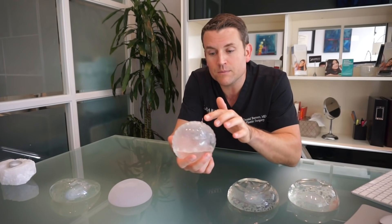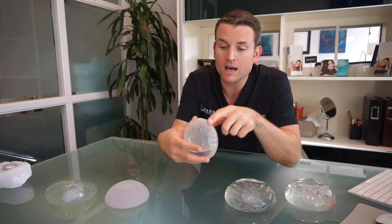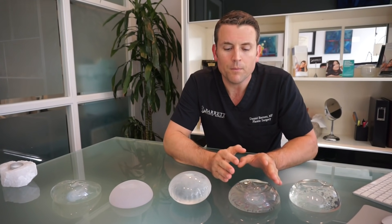Let me show you why. On a saline implant, you can see these ripples on the edge. This is not very attractive for the appearance of the breast. Especially if you don't have very much breast tissue to begin with, you won't be able to hide these ripplings — you'll see it on the side of the breast and on the cleavage. The only real advantage to saline implants, in my opinion, is that their cost is a little bit less than silicone. But if you are going through breast augmentation surgery, taking time off and spending all this money, why not spend a little bit more to get a better, more natural feeling and more natural looking implant?